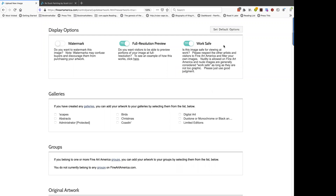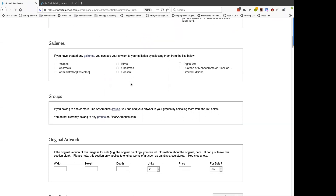Work Safe is pretty self-explanatory: is this image safe for viewing at work? If someone's boss looks over their shoulder and sees them looking at this piece of art on the job, are they going to get in trouble? If so, then you need to say this is not work safe. You can also create galleries and organize your work into them. I've got a few galleries, and this image might fit in my landscapes gallery, so we'll add it there.